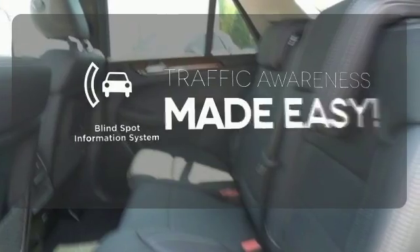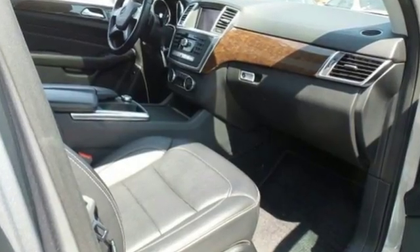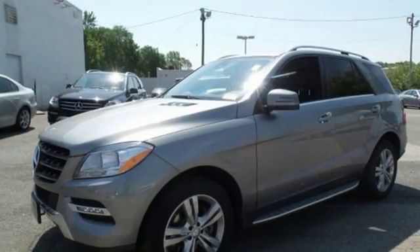The blind spot indicator helps you maneuver through traffic. Be in a world of your own, apart from the crowd. Test drive this M-Class today.